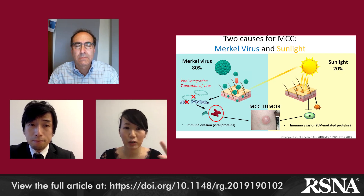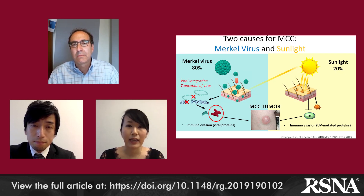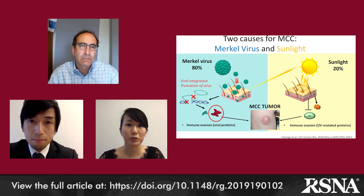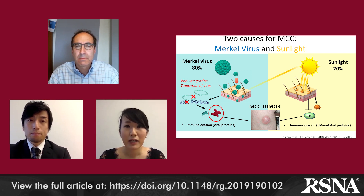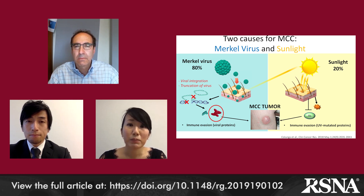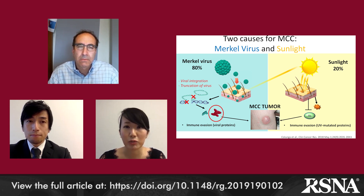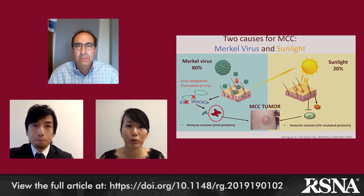There are two major causes of MCC. Approximately 80% of MCC cases in the United States are caused by Merkel cell polyomavirus, which was discovered in 2008. Merkel cell polyomavirus infection itself is very common and most people have been exposed to this virus by adulthood. It doesn't cause any symptoms except in very rare situations such as mutation, which leads to MCC. The remaining 20% of MCC cases are caused by extensive UV exposure.